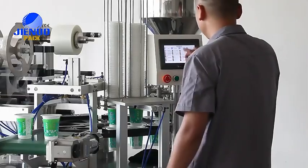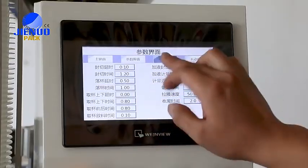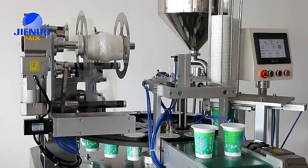This rotary cup filling and sealing machine is suitable for filling liquid, paste, powder, and granules.